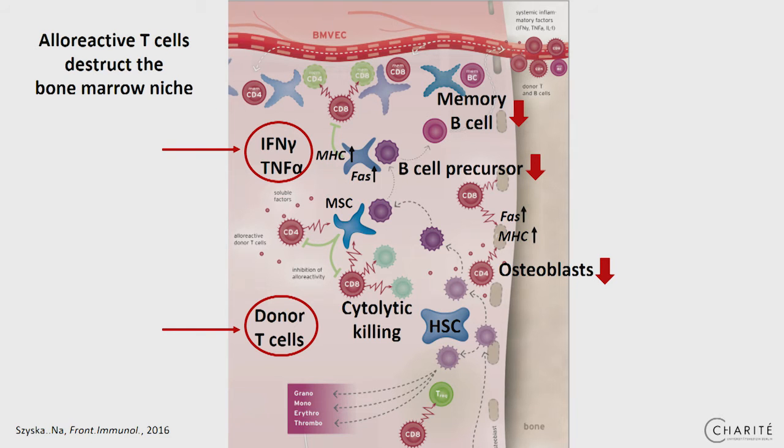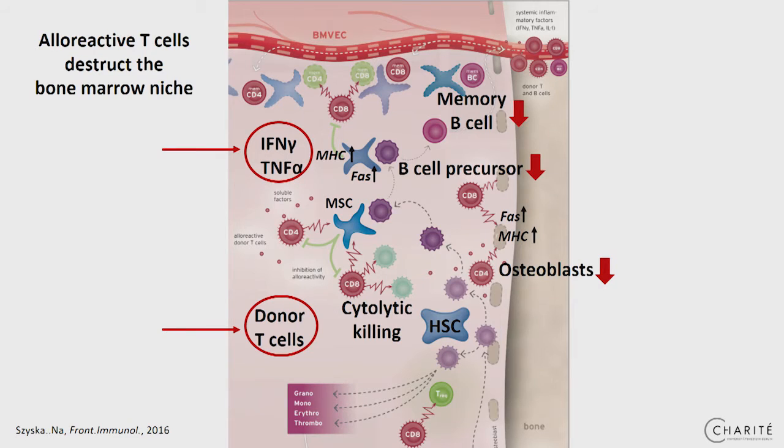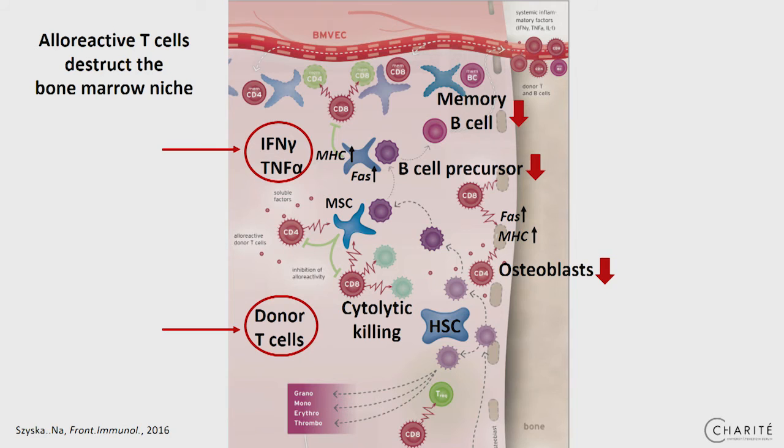Based on our results and other studies in mouse models, we suggest the following scenario. Transplantation induces inflammation, and systemic cytokines like IFN-gamma and TNF-alpha enter the bone marrow and trigger an upregulation of MHC and death receptors on immune, stem, and stroma cells. Those upregulations make those cells very susceptible to damage or killing by the donor alloreactive T cells.